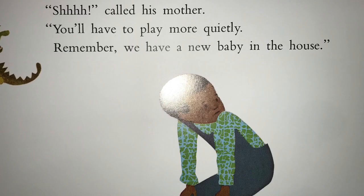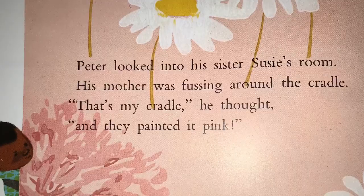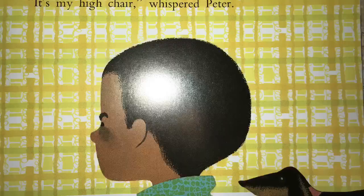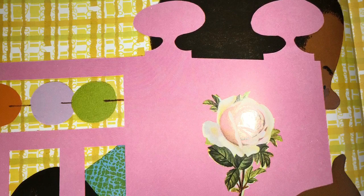Peter looked into his sister Susie's room. His mother was fussing around the cradle. That's my cradle, he thought. And they painted it pink! Hi, Peter! said his father. Would you like to help me paint Sister's high chair? It's my high chair, whispered Peter. He saw his crib and muttered, My crib! It's painted pink, too!